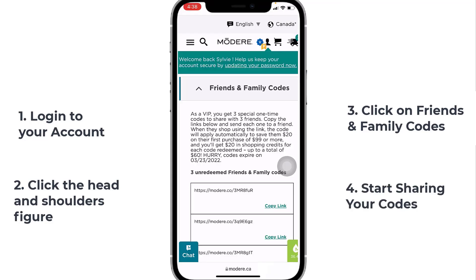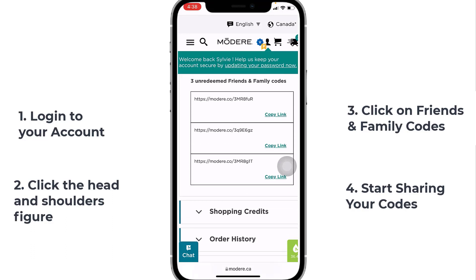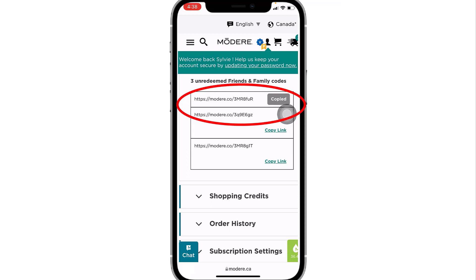Et voila! Your three special $20 codes are here and they are all unique. You can just click on Copy Link — let's use the first one and copy the link. Now it's copied.